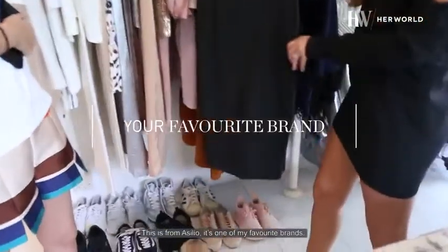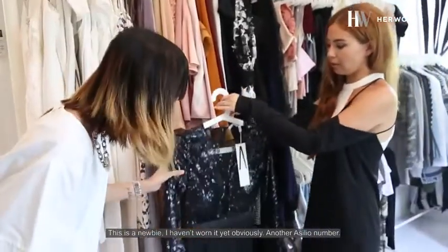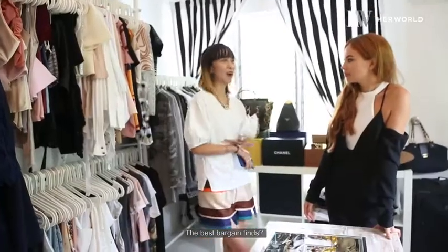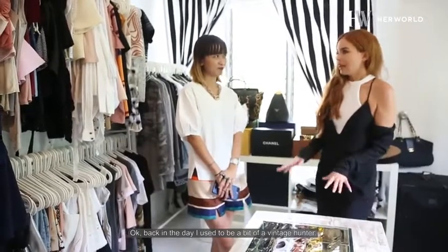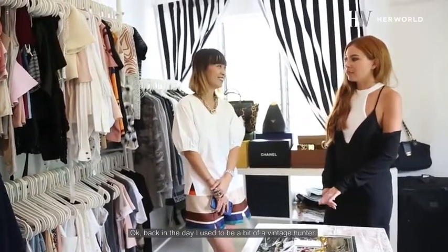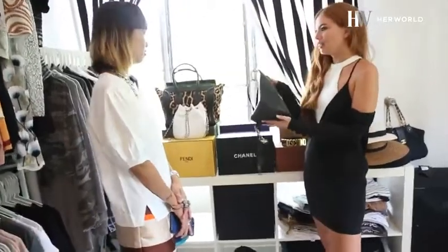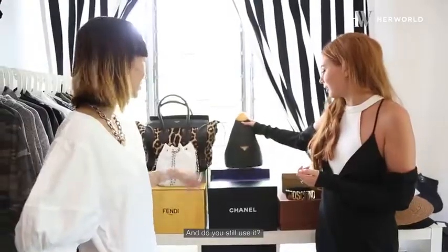And where is this from? This is from Acilio — it's one of my favorite, favorite brands. This is a newbie, I haven't worn it yet, obviously. Another Acilio number, the best bargain price. Back in the day I used to be a bit of a vintage hunter. This is one of my little... It's really cool — I think it's like from the 80s. And do you still use it? I do still use it.